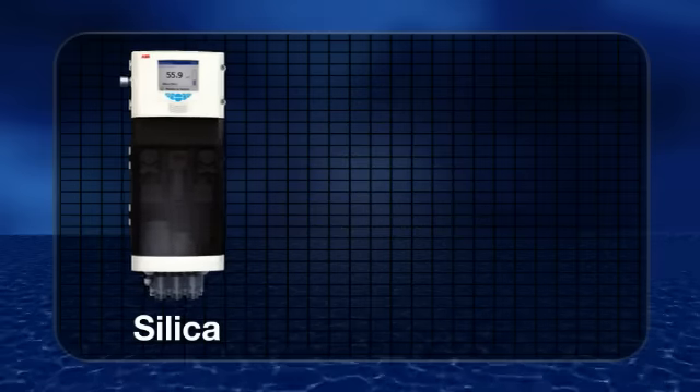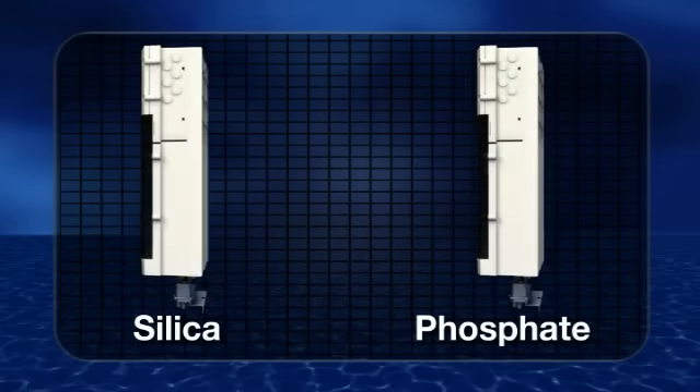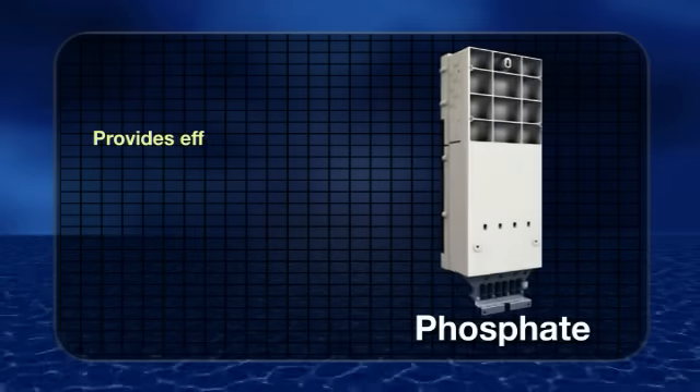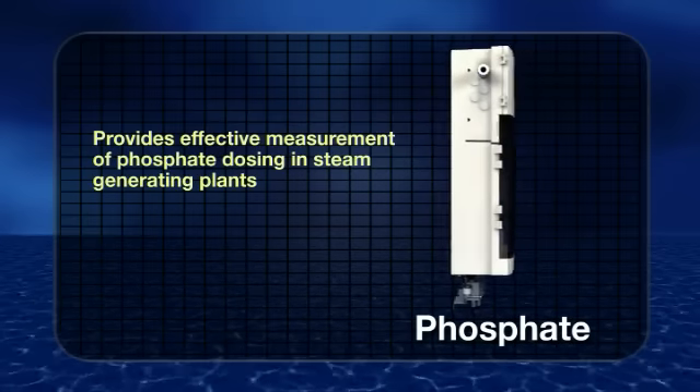Also introducing the Navigator 600 Phosphate. This compact, self-contained phosphate analyzer provides effective measurements of phosphate dosing in steam-generating plants.